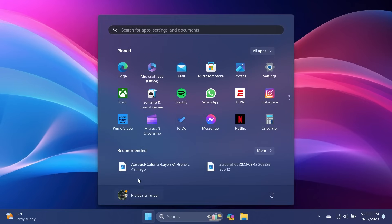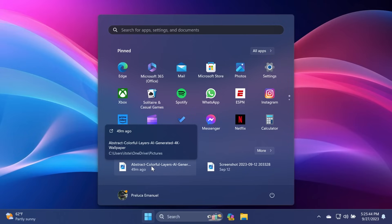Related to the Start menu, in the Recommended section, Microsoft worked on improving previews for certain files — if they are cloud-based, you'll be able to see previews for those files. If they're not located in the cloud, you'll see a preview with the name of the file, location, and when it was last accessed.